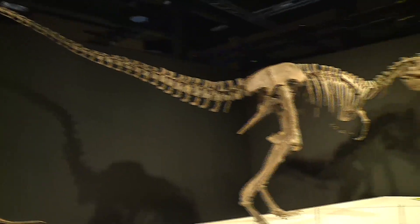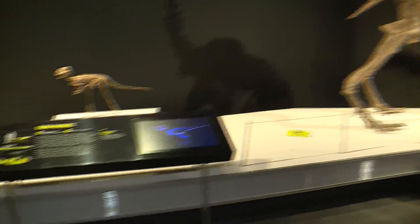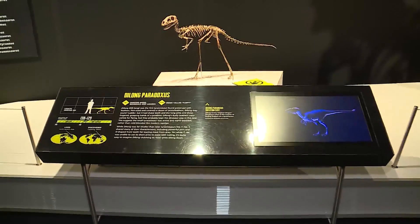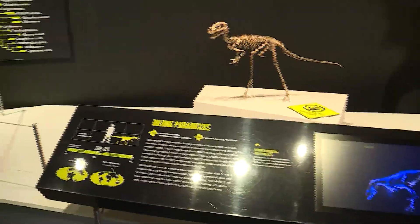Guests will also see a dramatic array of fossils and casts of a Tyrannosaurus specimen, run for their lives in a virtual experience, hatch a dinosaur egg, and get to do so much more. I'm joined now by Jackie Millay with the St. Louis Science Center.